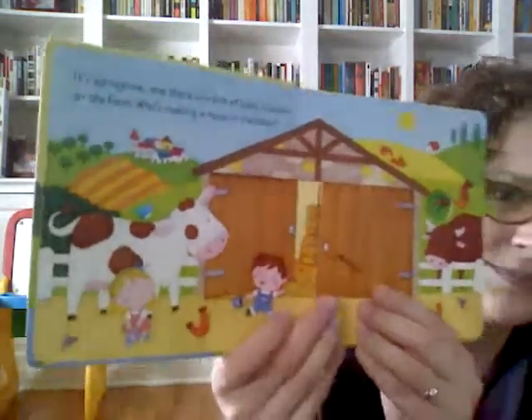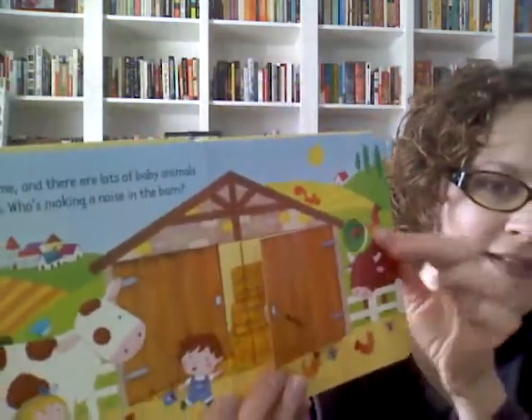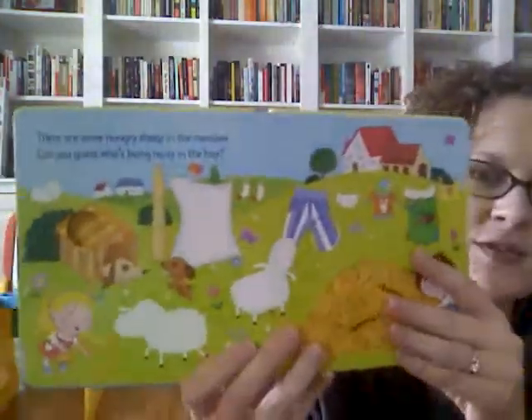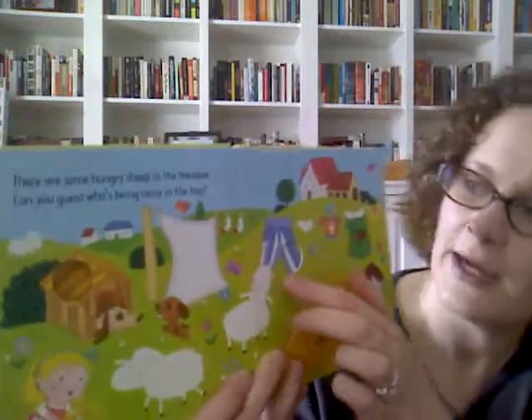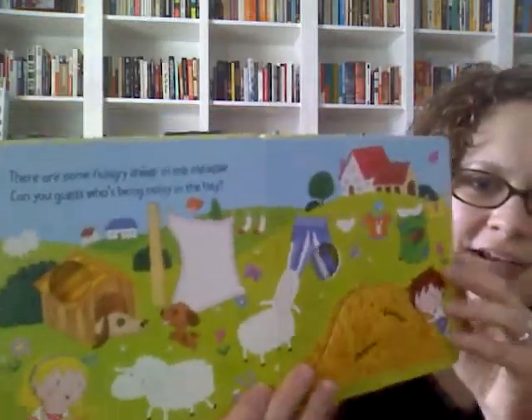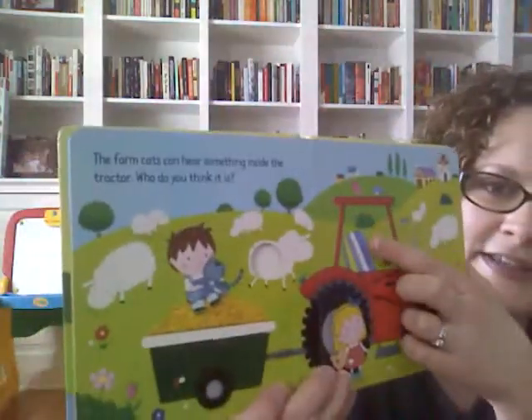On the outside of the barn it says 'moo,' and on every page there's also a little peek-through hole, so you can see a little bit of something that's going to come up on the next page. I think it's really clever how the illustrations fit — it looks like just pants through the hole, but then you flip it open and it's actually the seat of the tractor.